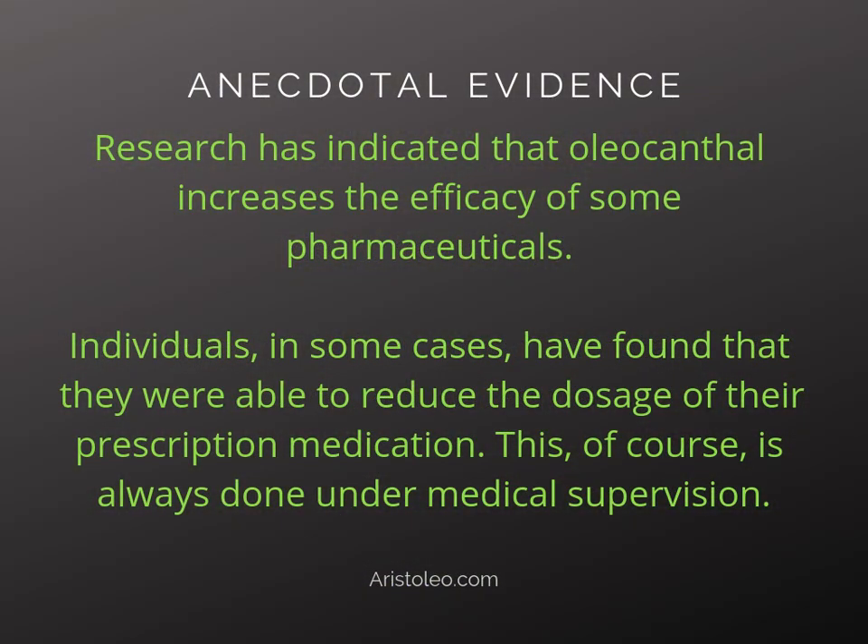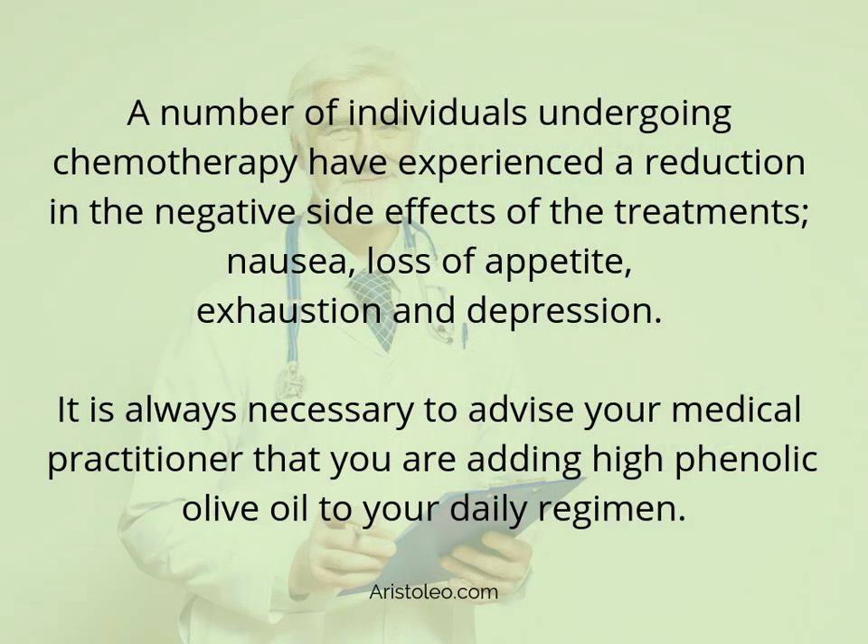Anecdotal evidence: Research has indicated that oleocanthal increases the efficacy of some pharmaceuticals. Individuals in some cases have found that they were able to reduce the dosage of their prescription medication — this, of course, is always done under medical supervision. A number of individuals undergoing chemotherapy have experienced a reduction in the negative side effects of treatments, including nausea, loss of appetite, exhaustion, and depression. It is always necessary to advise your medical practitioner that you are adding high phenolic olive oil to your daily regimen.